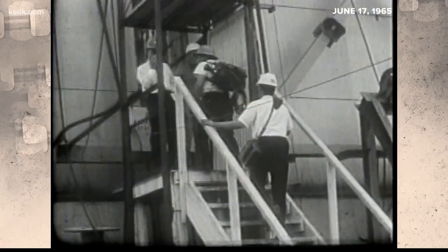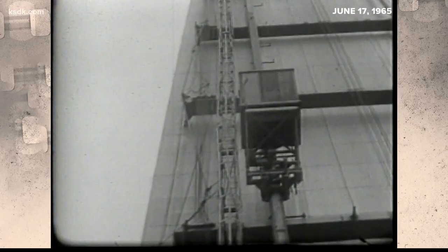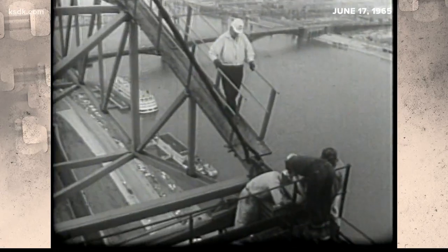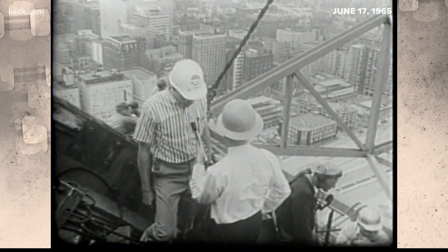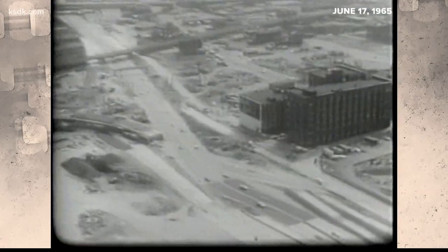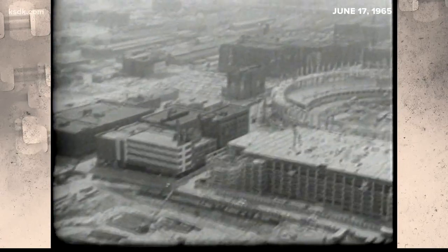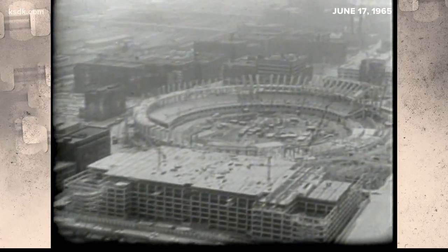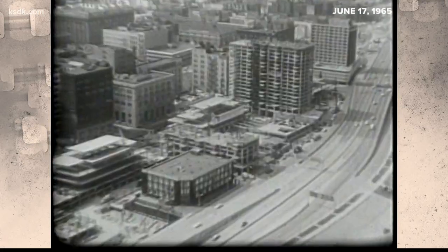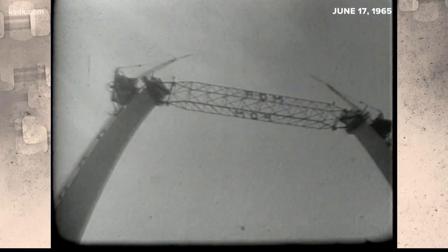Once in place, engineers granted KSDK's camera crew — including photographer Dick Deacon, sound man Maurice Hurley, and reporter Chris Condon — a trip to strut level. Everything went very well this morning, just as we'd planned. From high above, our camera caught some other big projects underway downtown at the time: Busch Memorial Stadium was under construction, as were the Poplar Street Bridge and the Mansion House Complex. It was the beginning of the rebirth of downtown.